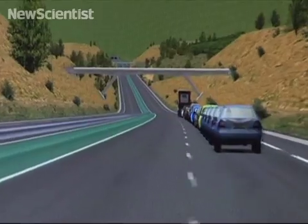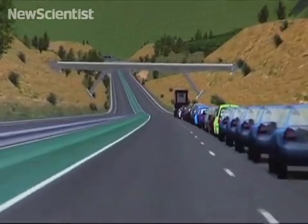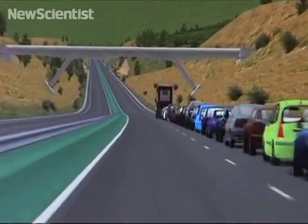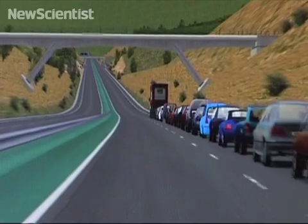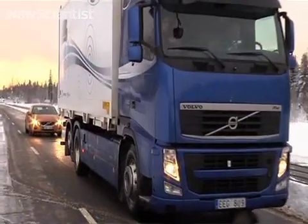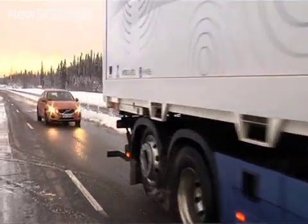The next stage for the researchers is to connect more cars to the road train, and those cars will travel considerably closer together and at greater speeds. Researchers also believe it will take both time and training before motorists trust and accept the system.